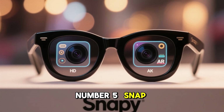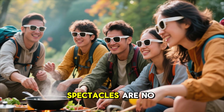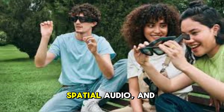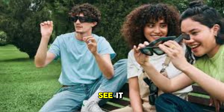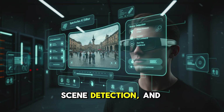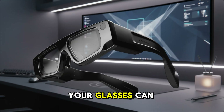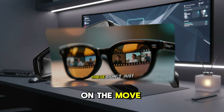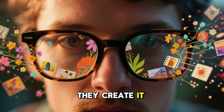Number 5: Snap Spectacles — Your Life, Instantly Captured. Snap Spectacles are no longer just social toys. With dual HD cameras, spatial audio, and AR overlays, they let creators capture life exactly as they see it. In 2025, Snap is adding AI editing, scene detection, and voice control. Your glasses can recognize what you're filming, suggest edits, and generate clips on the move. These don't just record content — they create it.